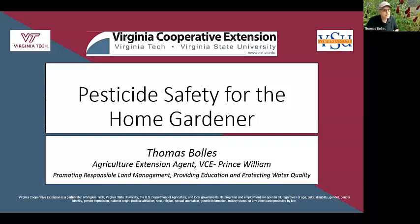Good morning. It's 11 o'clock, and we're going to get started. I'm Thomas Foles, the Ag Extension Agent here in Prince William County, and today's topic is going to be on pesticide safety for the home gardener. If you have questions, please put those in the chat box and we'll get to those at the end.